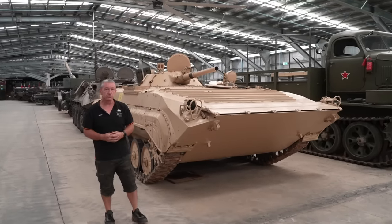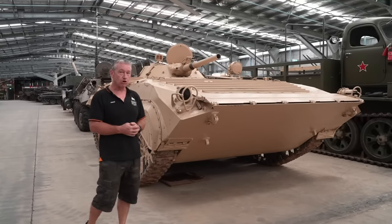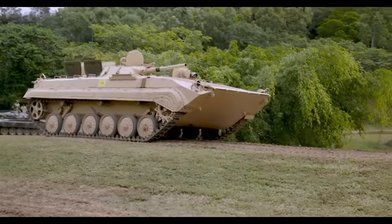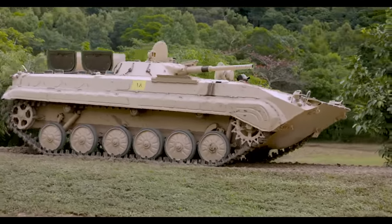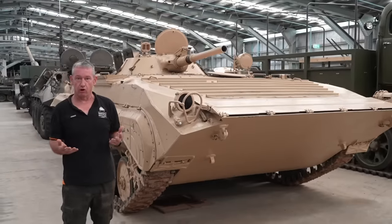The vehicle we're going to talk about today is the Boyevaya Mashina Pekhoty — the BMP-1, the first mass-produced infantry fighting vehicle.